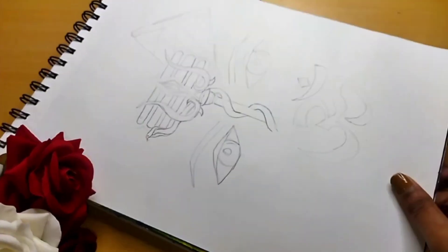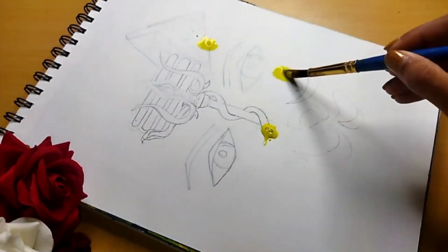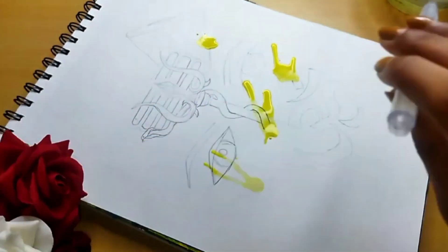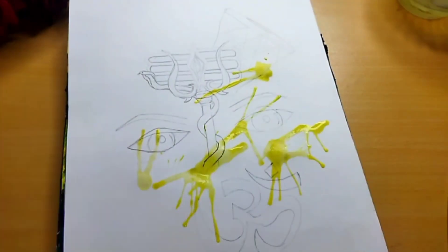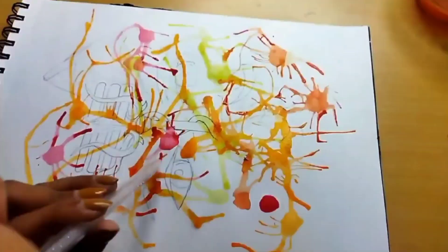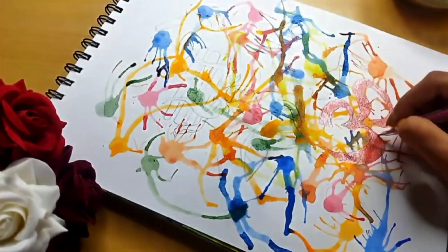Hello everyone, welcome back. This is day 25 of the summer art challenge, and we are at the end — oh my god, I'm so happy! For this painting I decided to do a really beautiful watercolor painting of Shiv Ji. I'm not entirely sure why, I just wanted to do it, and it turned out so beautiful — wow!